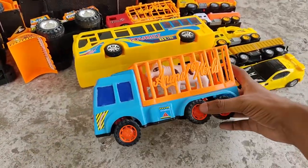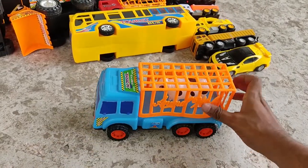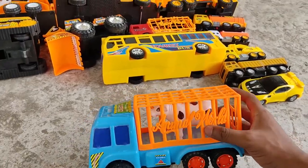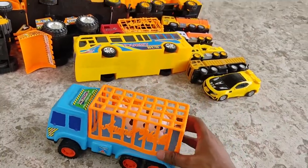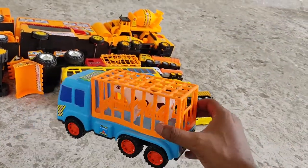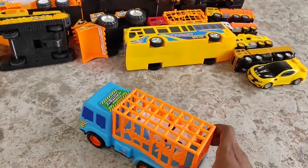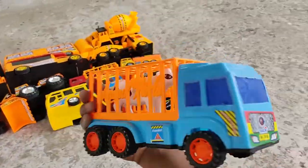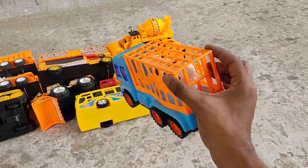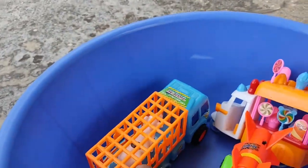Next, animal carrier! Blue and orange color combination with a black and white cow inside the cage, going for the circus. Hello cow, see you on the other side. In the bag.